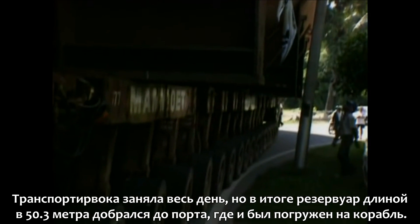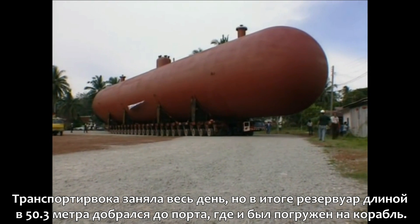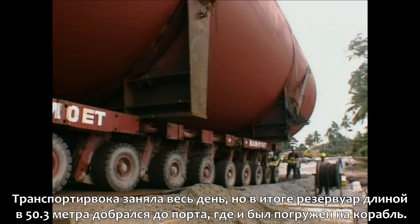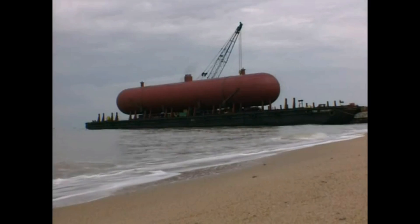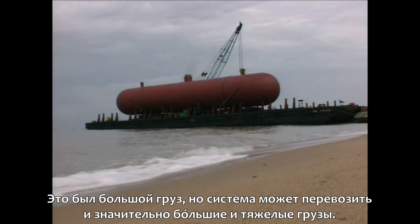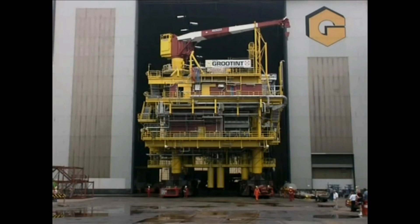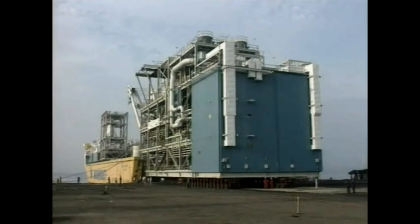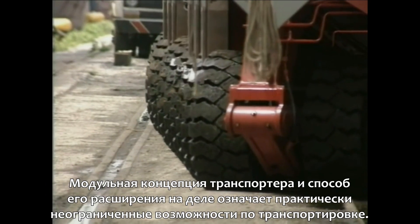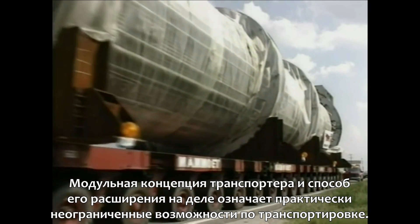It took a whole day, but the 165-foot-long tank finally reached the port where it was loaded onto a ship. This was big, but they can carry even bigger loads. The modular concept and the way that it can be expanded really means that there isn't a limit.